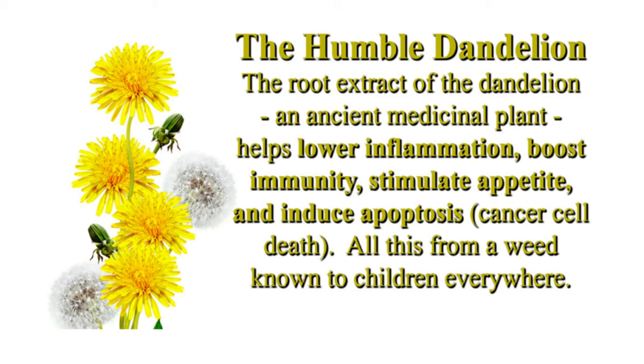The team experimented by applying dandelion root extracts into petri dishes on blood drawn from a leukemia patient and lab rats. They discovered that the dandelion root extract was effective in inducing apoptosis, or cell suicide, in tumor cells while leaving healthy cells alone.